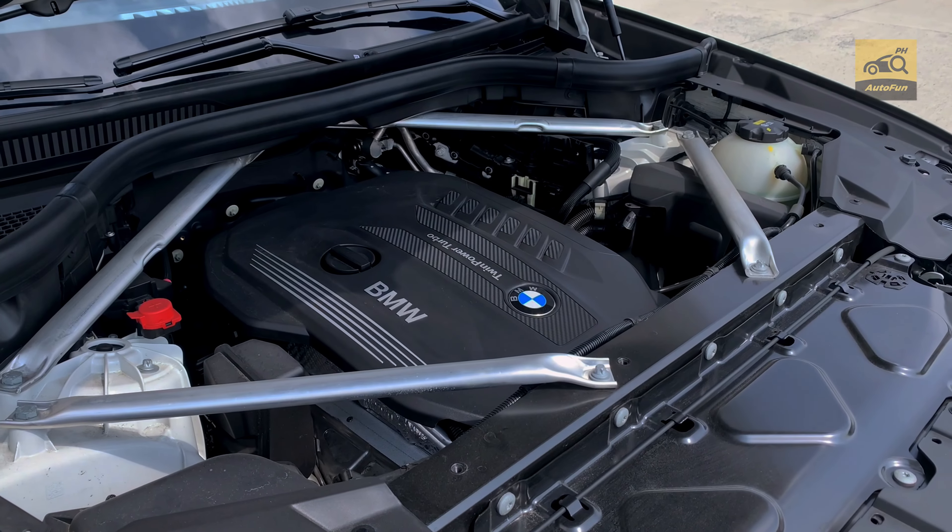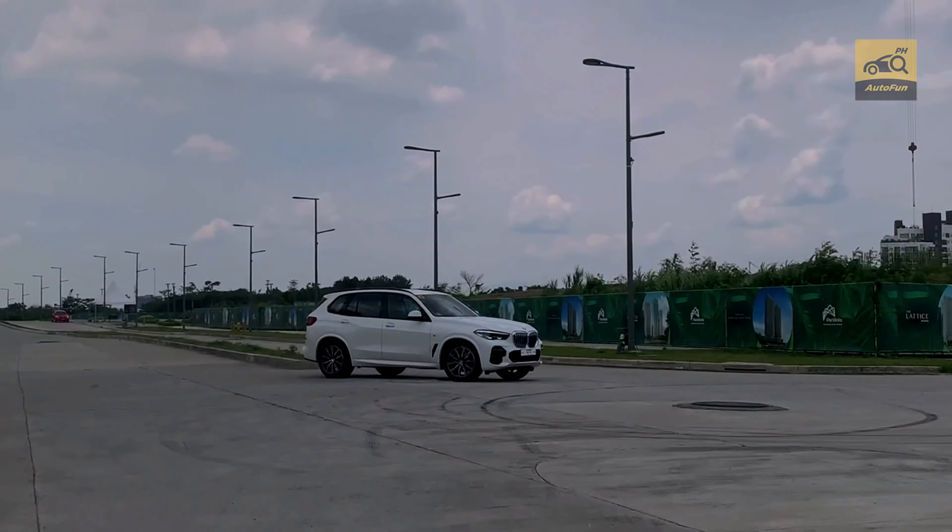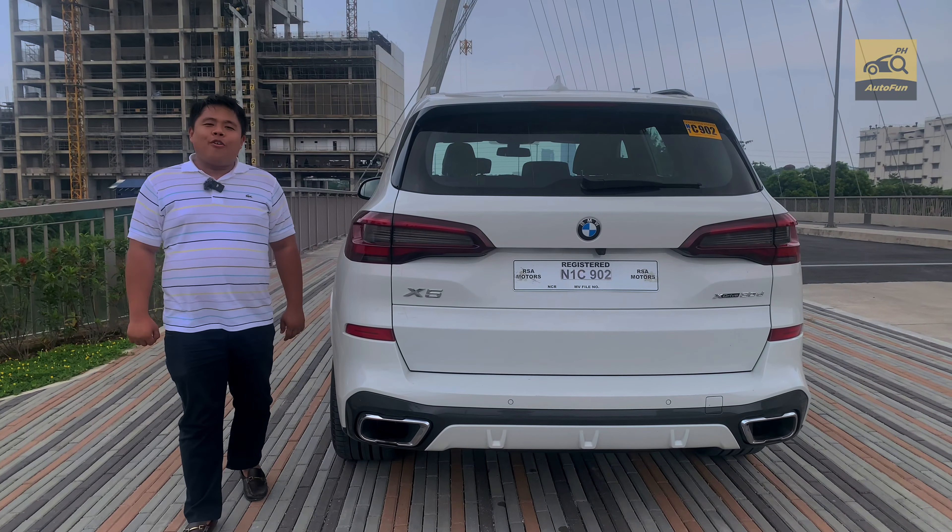This engine does very well in fuel consumption considering the power and performance. You get 7 to 10 kilometers per liter in the city and 16 to 19 kilometers per liter on the highway.